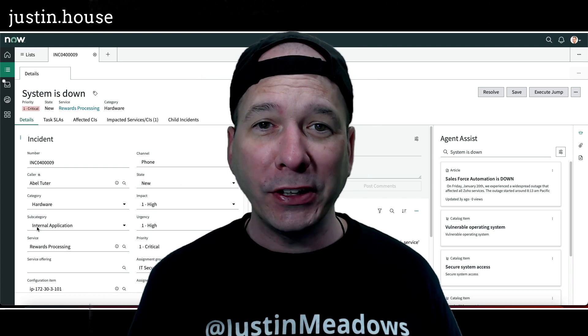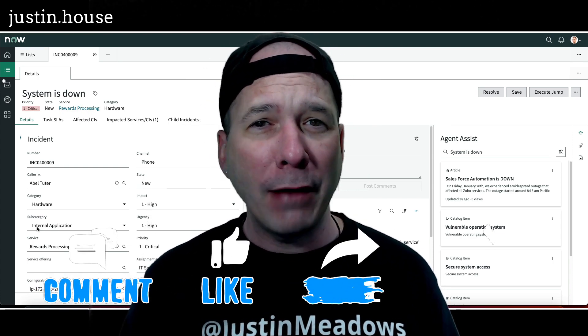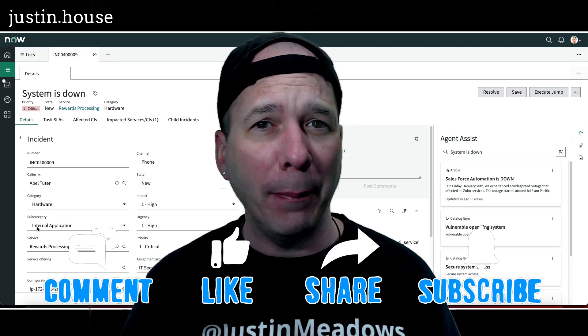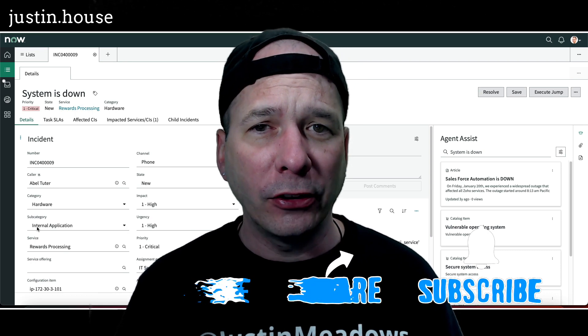Hey everyone, it's Justin. Thank you for watching and welcome to my house. In this video I have a bit of sad, bit of happy news for you. It's about agent workspace in Utah.